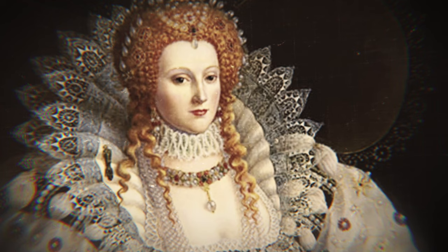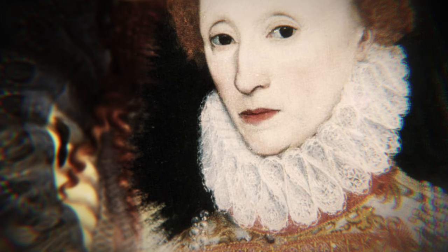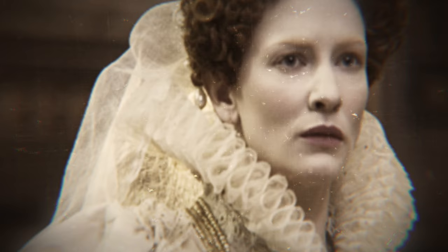The Elizabethan ruff is easily identified. It's a large, stiff, upright, usually laced collar that looks phenomenally uncomfortable to wear. But ruffs weren't really about comfort. The Elizabethan collar was an indicator of wealth, prestige, and social status. And they would have to be, since maintaining them wasn't cheap or easy.